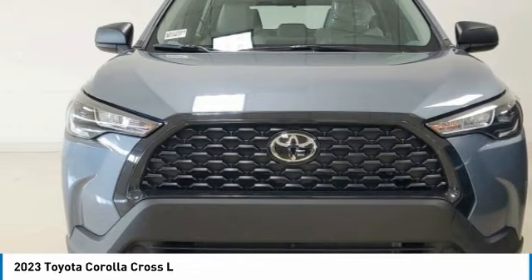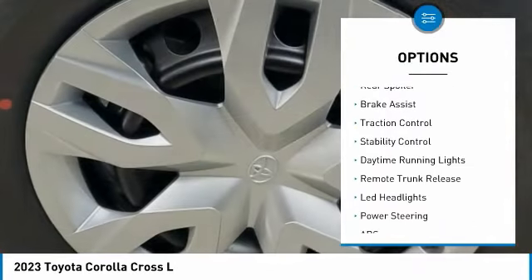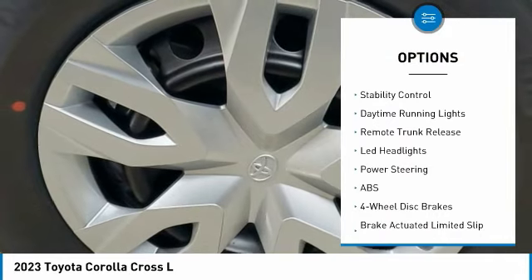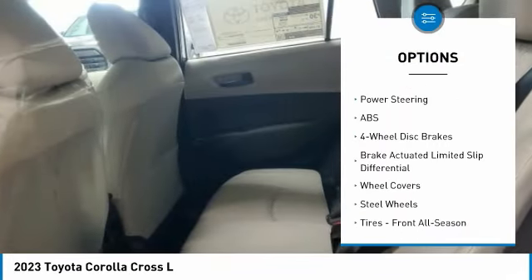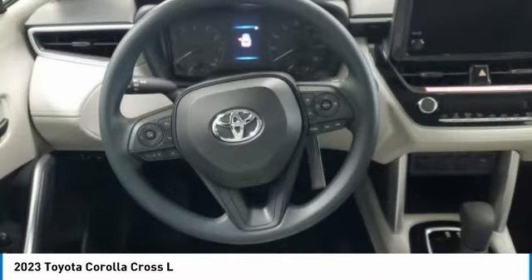Here are some of this vehicle's great options: tire pressure monitor, heated mirrors, all-wheel drive, rear spoiler, brake assist, traction control, stability control, daytime running lights, remote trunk release, LED headlights.